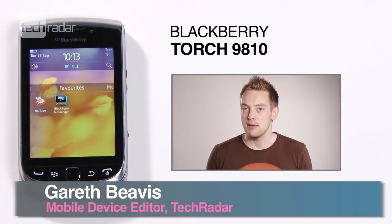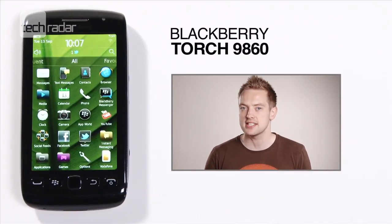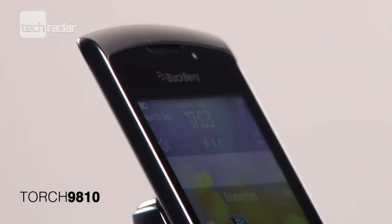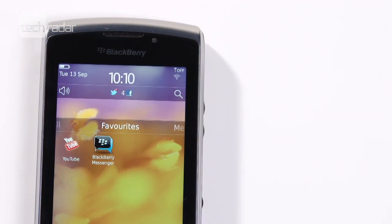Do you prefer the sliding keyboard of the Torch 9810, the more traditional layout of the Bold 9900, or the all-touch offering of the Torch 9860? All three handsets are running BBOS7, although this isn't much of an update over the previous version, with the same app drawers and layout as before. While OS7 isn't much to shout about, we do enjoy being able to remove unwanted app drawers from the home screen to reduce the annoying clutter.